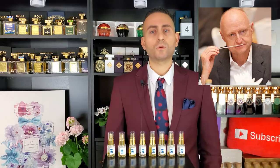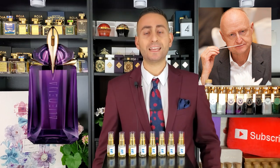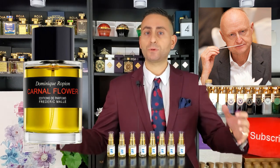And then of course we have a heavy hitter like Dominic Ropion. He's done everything from Y by Yves Saint Laurent, Phantom by Paco Rabanne, Alien by Thierry Mugler, Portrait of a Lady by Editions de Parfums Frederic Malle, and Carnal Flower. His expertise spans designer and niche fragrances. He is heralded as one of the greatest perfumers that ever lived — definitely one of the best modern perfumers in the industry today.